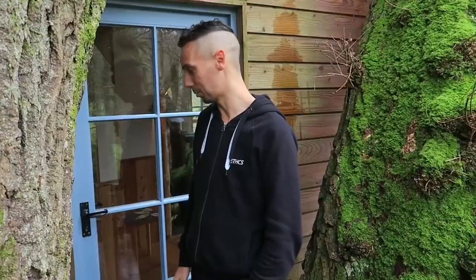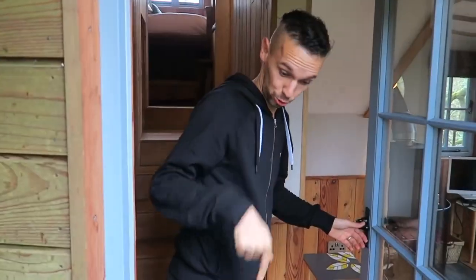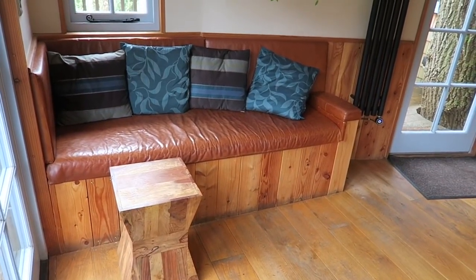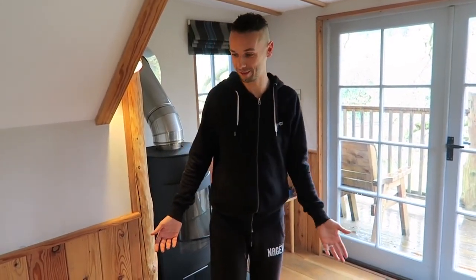That was the outside, but we're going to go inside now where it's nice and warm. Coming into the living space, this is where we've spent most of our time as a family so far.